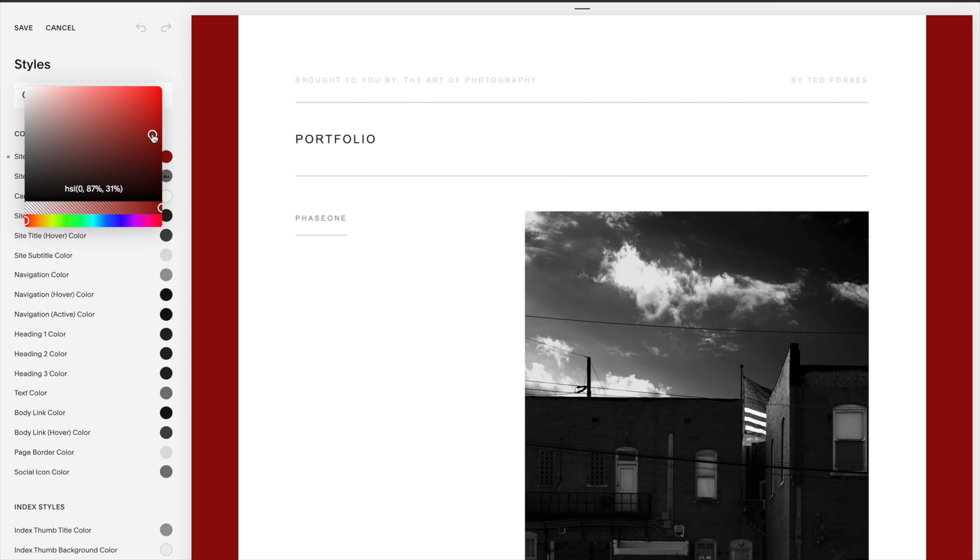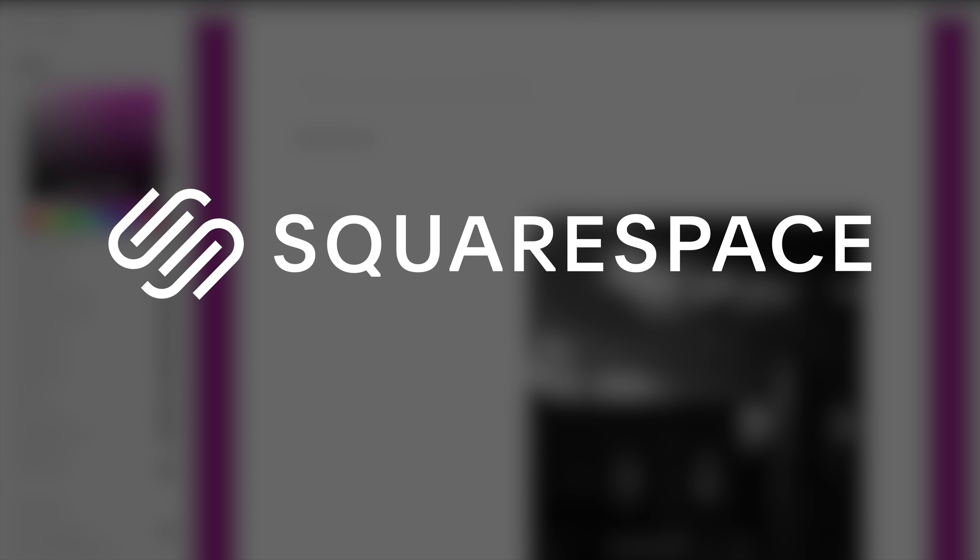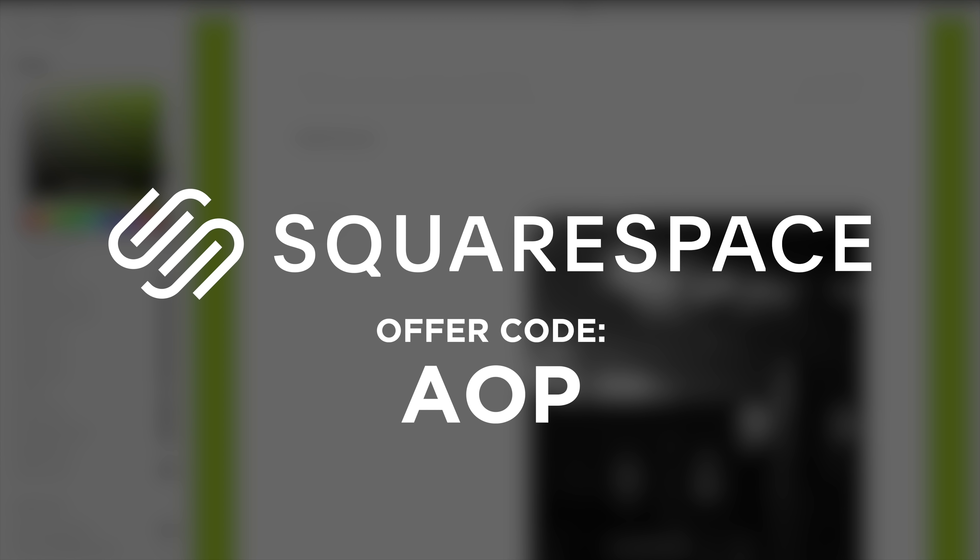Head over to Squarespace using the link below this video and you can try it out for absolutely free. When you decide Squarespace is right for you, I can save you an additional 10% on your first order by using offer code AOP. Once again, offer code AOP — a special shout out and thanks to the awesome folks at Squarespace for sponsoring this video.